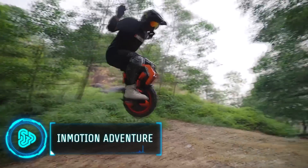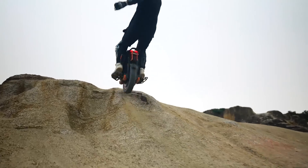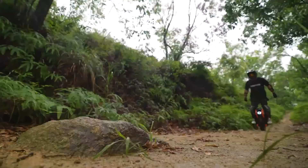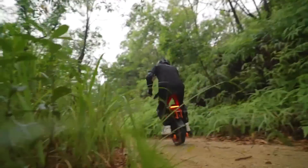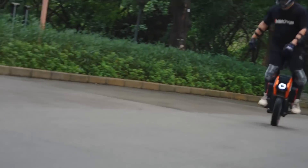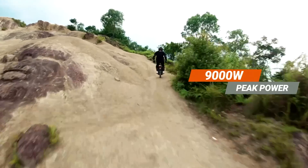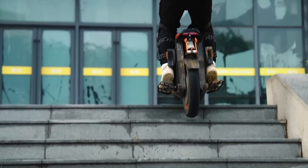In Motion Adventure offers a thrilling electric unicycling experience, combining performance with a sleek and modern design. It is designed for adventurers seeking excitement and mobility, and features cutting-edge technology for an enhanced ride. It goes up to 9,000 watts, with a maximum power limit of a whopping 12,000 watts.